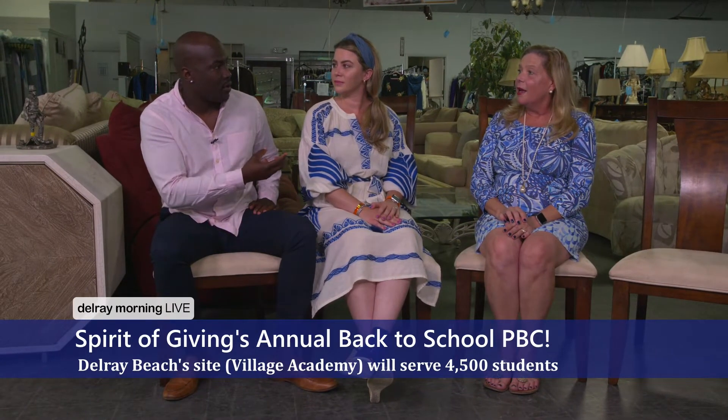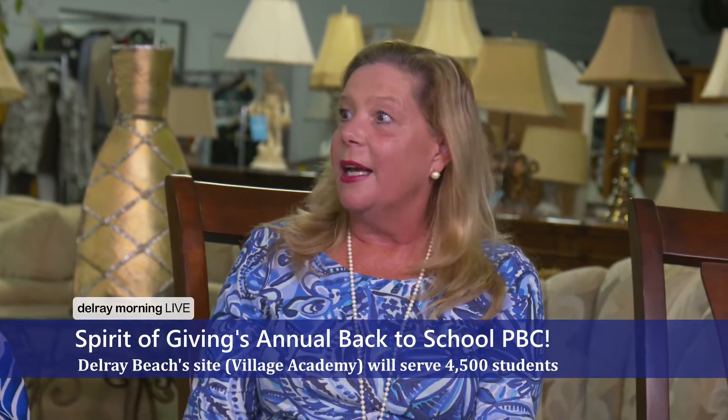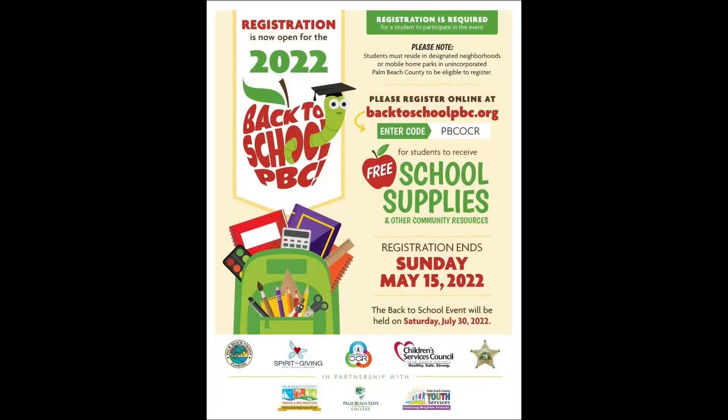That is incredible — close to 5,000 kids. So how do parents take advantage of this opportunity? Our children are registered through our nonprofit agencies. This process started back in February. They register the kids so that we know how to order supplies. It's through local organizations — Achievement Center, Milagro Center, Habitat, Fuller Center. We actually collaborate with the county as well. They have a program in West Palm Beach and Belle Glade, so there are three different sites going on at the same time. Spirit of Giving runs this Delray South County site.